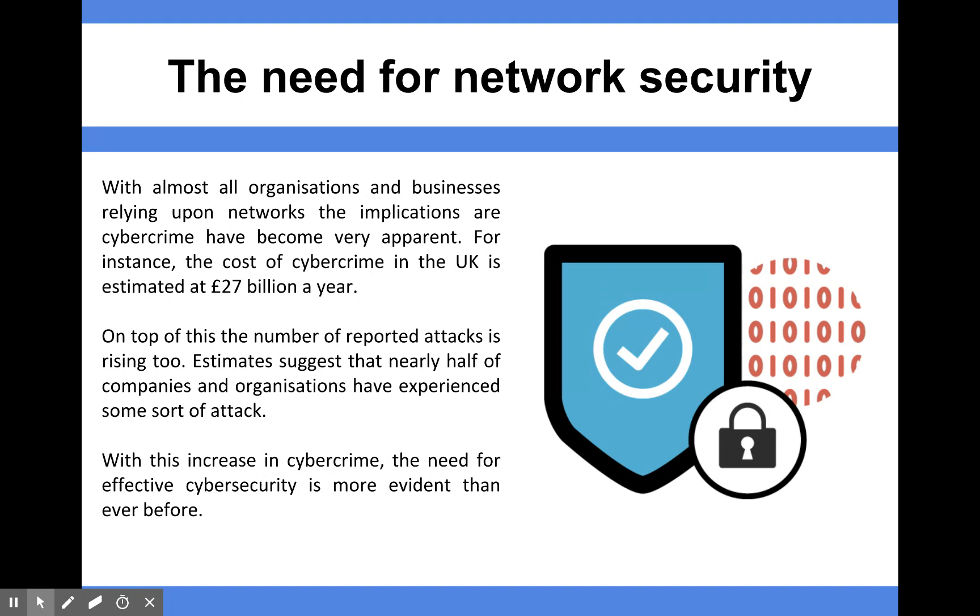Those machines, if they are accessible via the internet, instantly become potential targets for hackers and other forms of network threat like we've looked at in other videos.